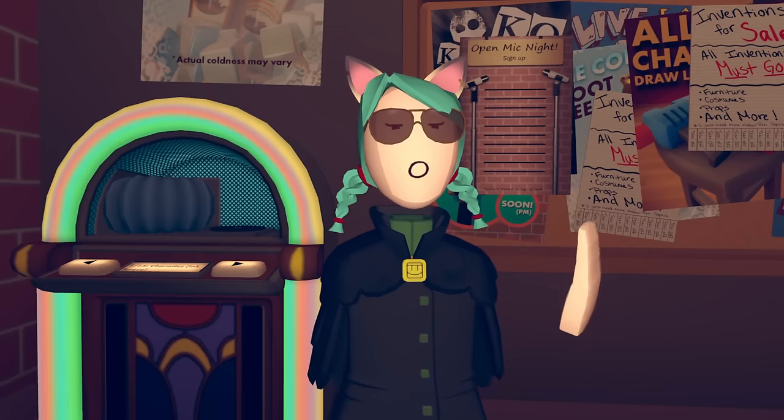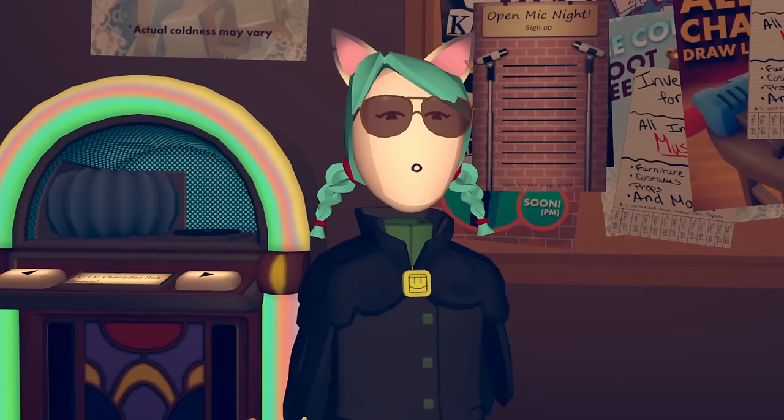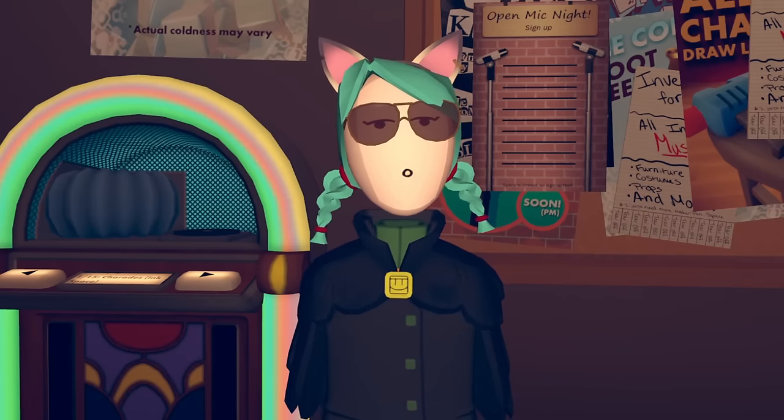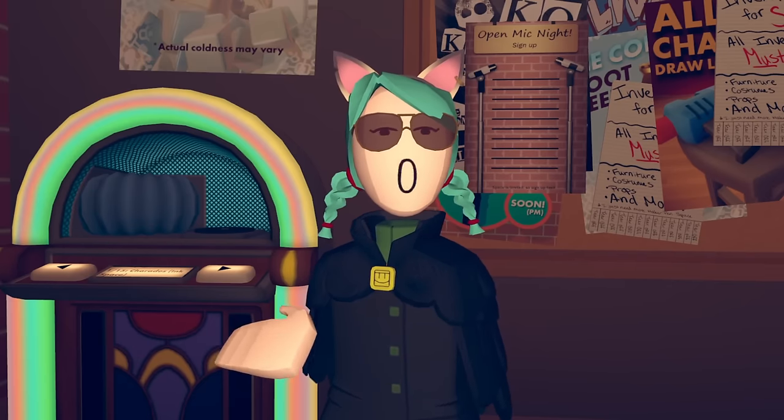Number 5. There's a karaoke machine in 3D Charades. You probably never noticed it, but you can actually change the songs. There's a really nice rendition of the Ink Space song in a piano version, among others. Most people are too busy with the Maker Pen to even notice that this music machine exists.